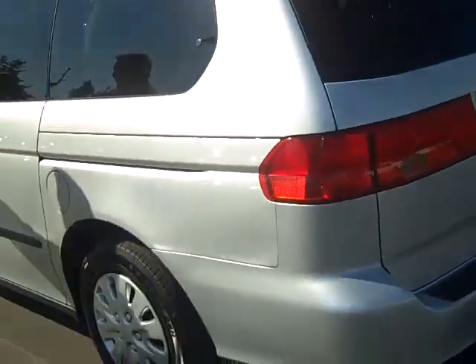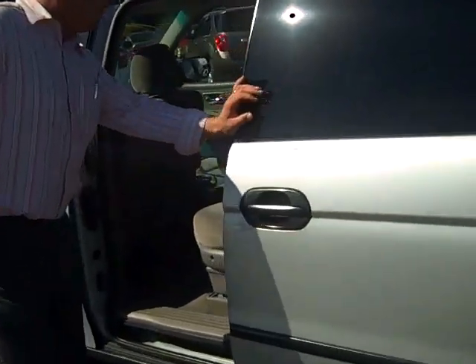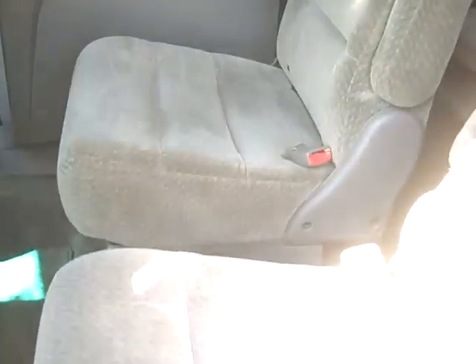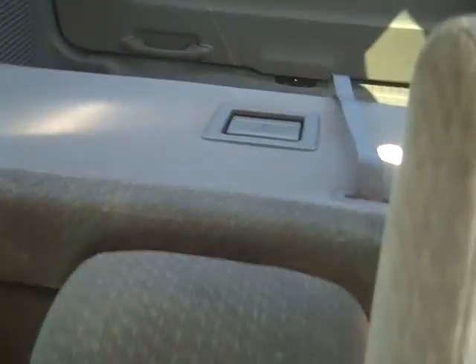Come on around. Let's open this one up. Let me show you inside. You do, for the kids, have a DVD player up top — nice big screen hanging down. Here's your headphones back here. And it is back captain's chairs, which is always great. You just climb on through back to the third row, which is folded down right now.